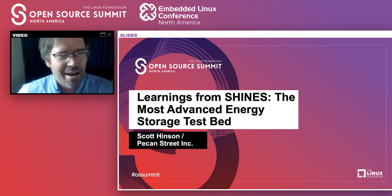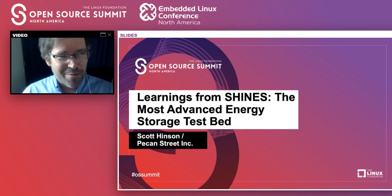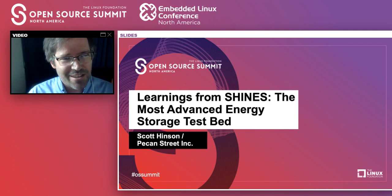Hello everybody. Hi, I'm Scott Hinson. I'm the CTO of Pecan Street. Thank you for joining me this afternoon. I hope you enjoy this presentation. I'm sorry for anybody that was looking forward to doing this in person that we can't, but it's the way things go right now. So we'll do the best we can. Normally I do a lot of audience interactions, so please get those questions in early and often.